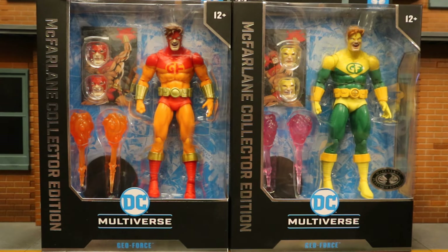Hey everybody, this is D Hunter bringing another action figure review. Today we're going to McFarlane DC Multiverse Collector's Edition Outsiders Geoforce, both the regular and the platinum chase variants. I want to give a huge shoutout to my boy Jimmy from Instagram for hooking me up with these.